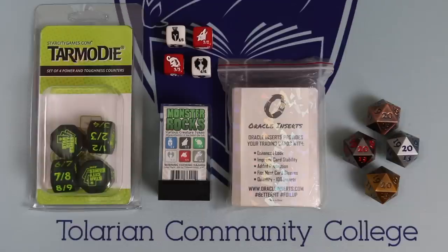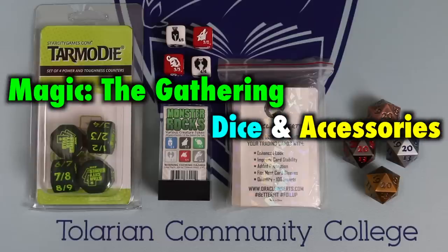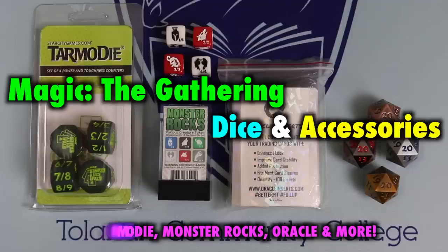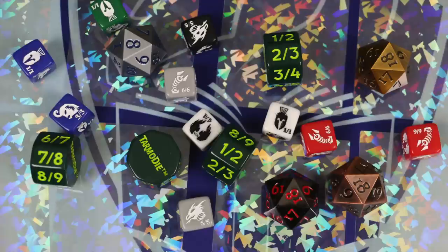When it comes to dice, dividers, tokens, and other accessories for Magic the Gathering, there's a whole host of items to utilize. That's why this video will compare and contrast the Tarmo die from Star City Games, Monster Rocks from Cape Fear Games, the Zinc Spindowns from Kakapopo, and the Oracle Inserts from Oracle. Where do each of these fall on the spectrum of Function vs. Pure Fluff? Let's take a look!